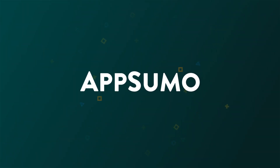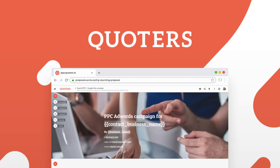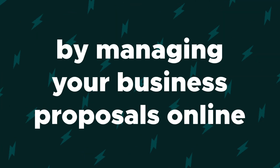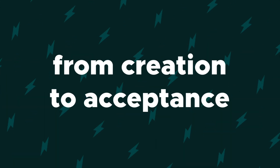Whether you need one, 10, or 100 proposals, you better stay tuned for today's product showcase. How's it going, Sumo-lings? It's Chris here with AppSumo, and today I'm going to tell you about Quoters, the only tool you need to boost your sales workflow by managing your business proposals online from creation to acceptance.